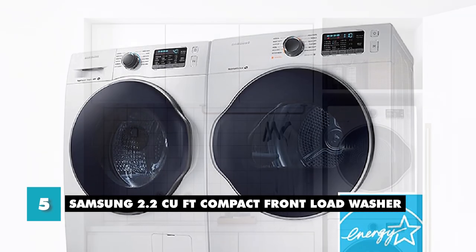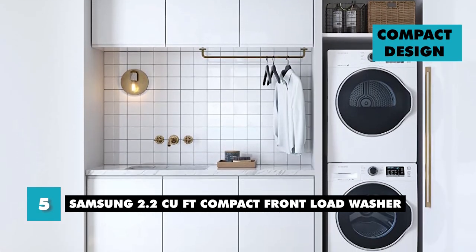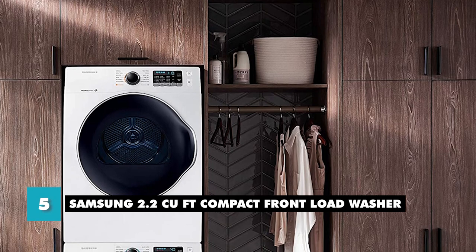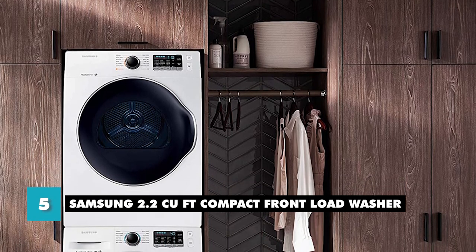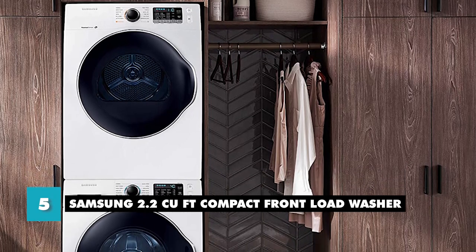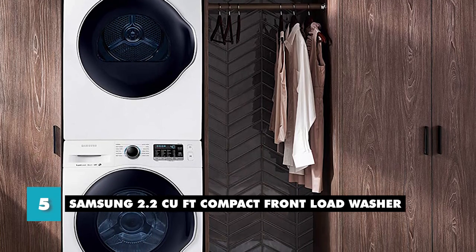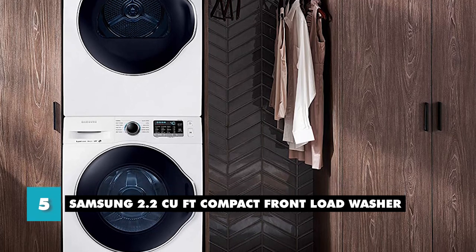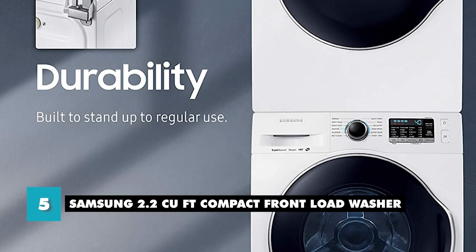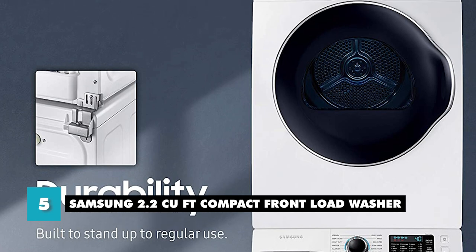Let's talk about the pros and cons. One of the main pros of this washing machine is its compact design — it's great for people who live in apartments or small homes. But one potential downside is that it may not be suitable for larger families or households with a lot of laundry to do. Its smaller size means it may take longer to wash all your clothes. Additionally, its front-loading design may not be as easy to use, as you have to bend down to load and unload. Overall, the Samsung 2.2 cubic feet compact front load washer is a great option for those looking for a space-saving washing machine with a range of features.